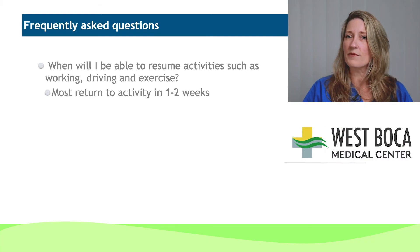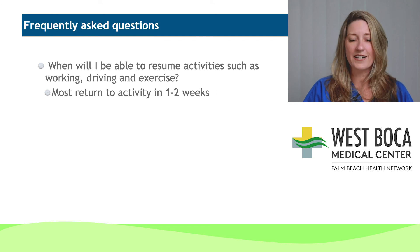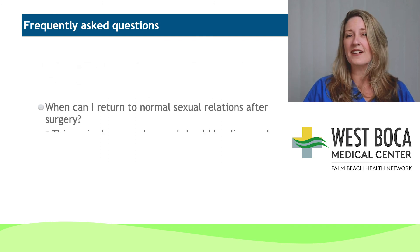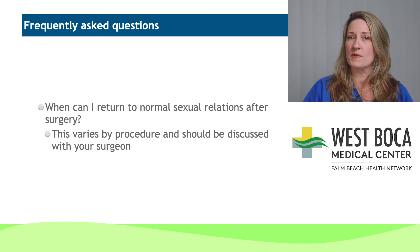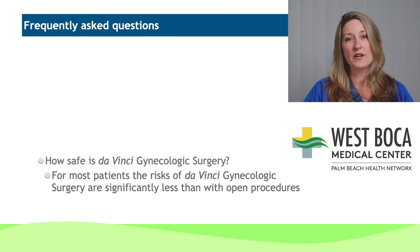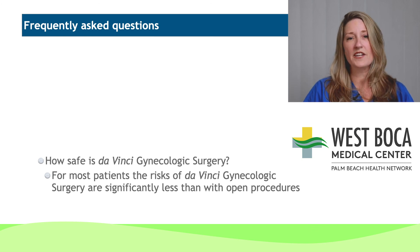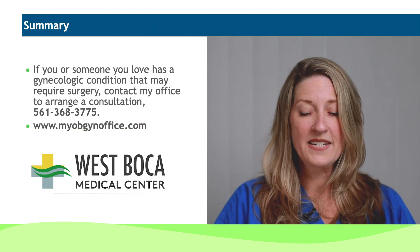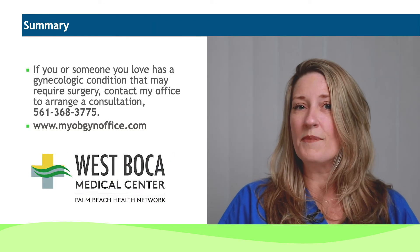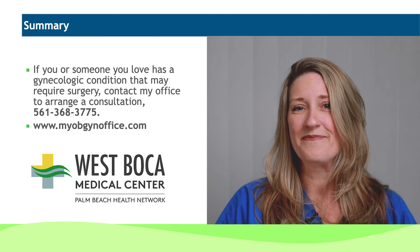I wanted to review a few frequently asked questions that I get. One of the big ones is: when can I return to normal activity? As long as we're able to maintain those tiny little incisions, usually within one to two weeks, patients are right back to their normal level of activity. Sexual relations really vary by procedure and need to be discussed specifically with your surgeon. The majority of patients have a significant decrease in their risk of surgery with da Vinci surgery, and it is significantly less than with open procedure. If you or somebody you care about has a gynecological condition and would like to discuss it, feel free to contact my office for an evaluation. Thank you.